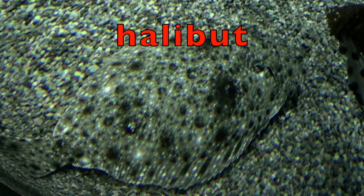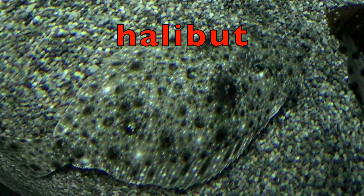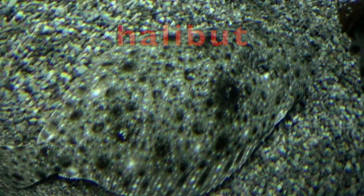This is a large flat fish. It lives and feeds off the bottom of the seabed, and you might have eaten some of this fish. It's halibut. Kind of hard to see the halibut, because it really blends in with the environment and because it is flat.